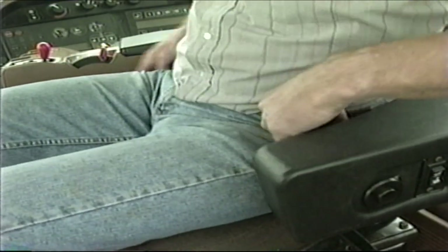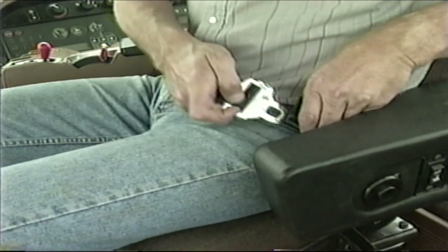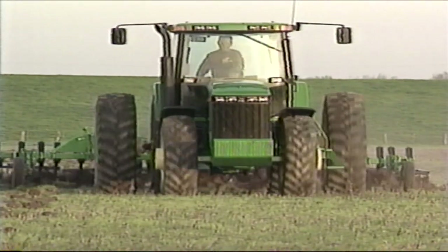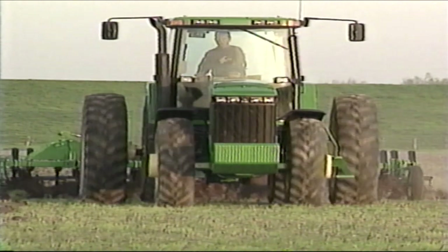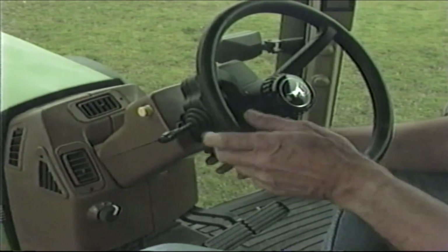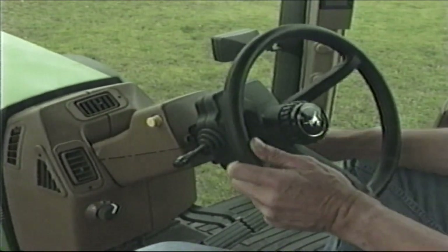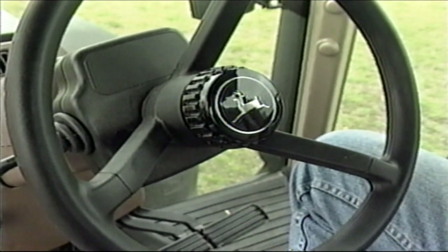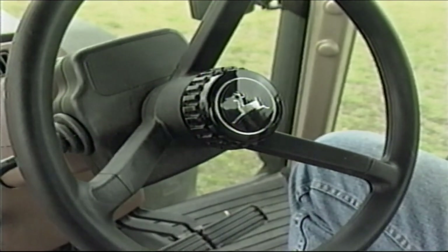After you have the seat adjusted to your satisfaction, be sure to fasten your seat belt. Remember that for your maximum protection you should always wear a seat belt whenever operating this tractor, since it is equipped with rollover protection. The steering wheel on 8000 series tractors can also be adjusted — it can be raised and lowered and telescoped in or out. Once adjusted to a comfortable position, it will remember that position. You can use a handy foot release to raise the steering column out of the way when you exit the cab, and when you return, step on the foot release and the wheel will return to your exact setting.